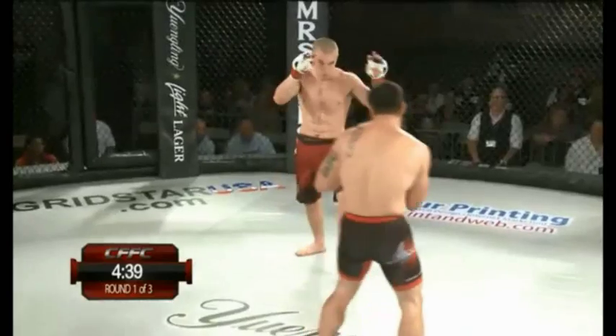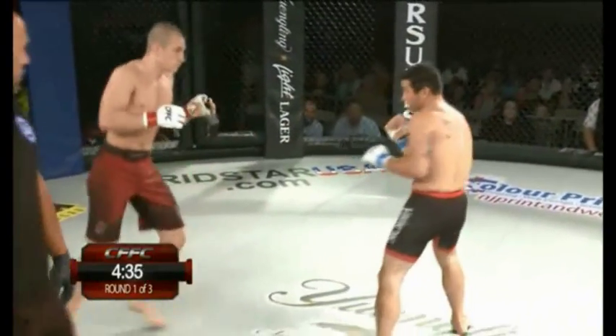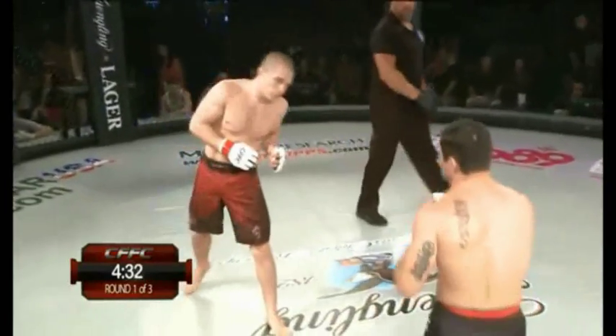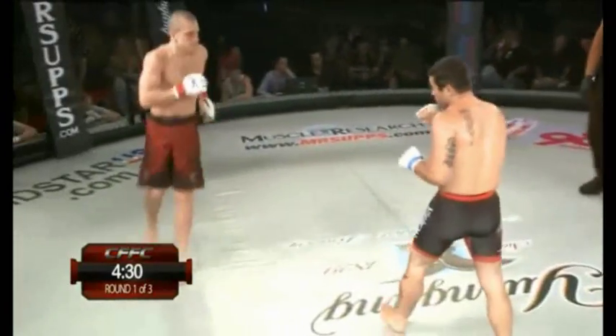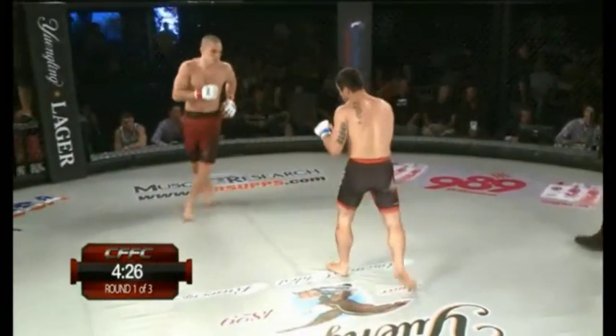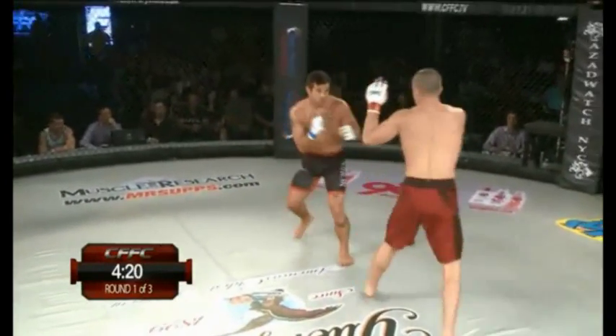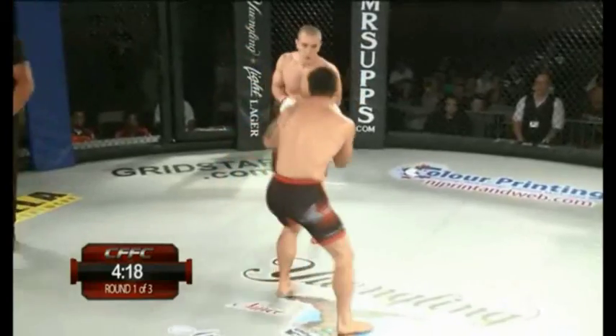What do you look for in a guy making his pro debut? It's a big step up from the amateur ranks. But Jimenez is in the same boat though — he already made his debut, he's just one win as a pro. So both these guys are pretty equal playing field here.